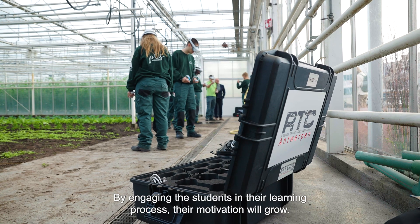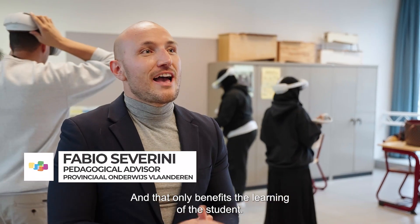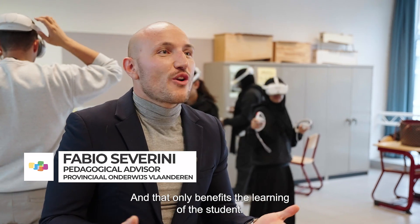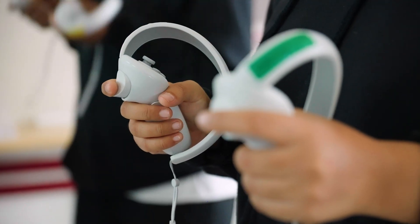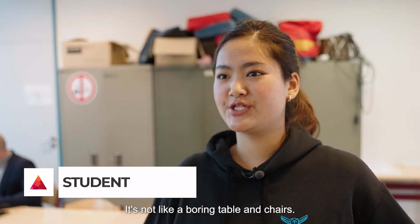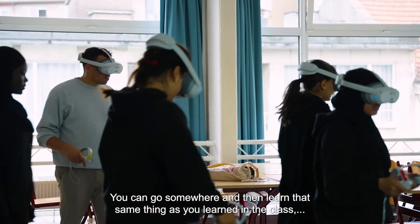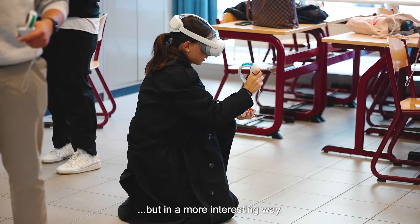By engaging the students in their learning process the motivation will grow, and that only benefits the learning of the students. You're in a whole new world — it's not like a boring table and chairs. You can go somewhere and learn the same thing as you learn in class but in a more interesting way.